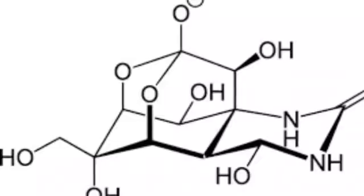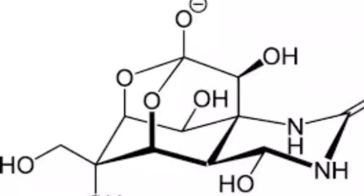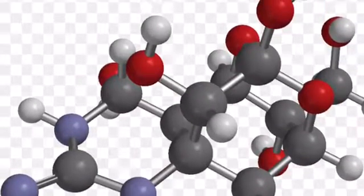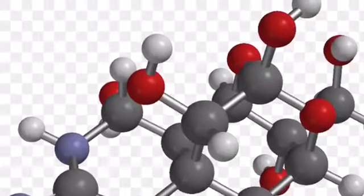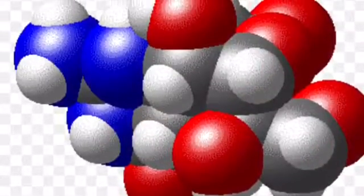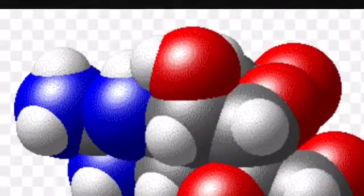Tetrodotoxin is a polar molecule that looks like this. It has 11 carbons, 17 hydrogens, 3 nitrogens, and 8 oxygens. Tetrodotoxin is a polar molecule with a very unsymmetrical shape. It is very soluble and very heat stable. While in high temperatures, tetrodotoxin goes from its normal white crystal coloring to a darker gray without melting.